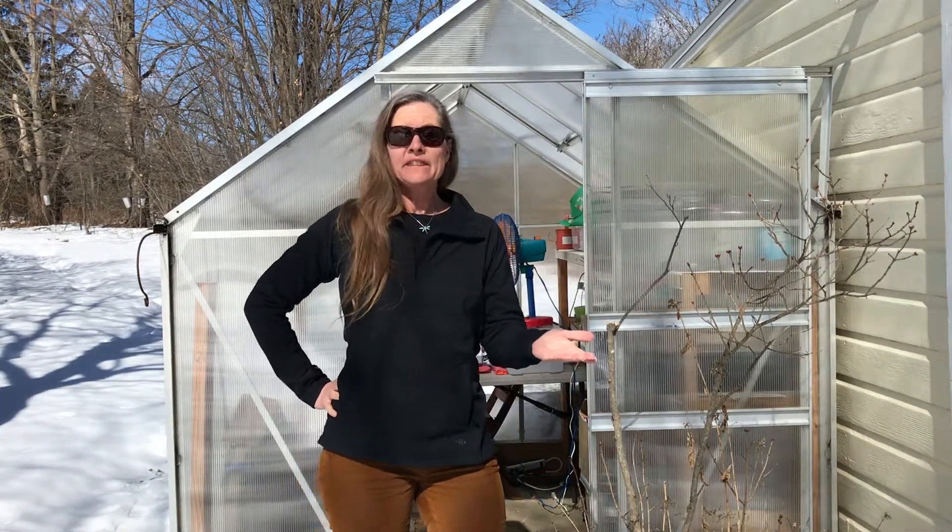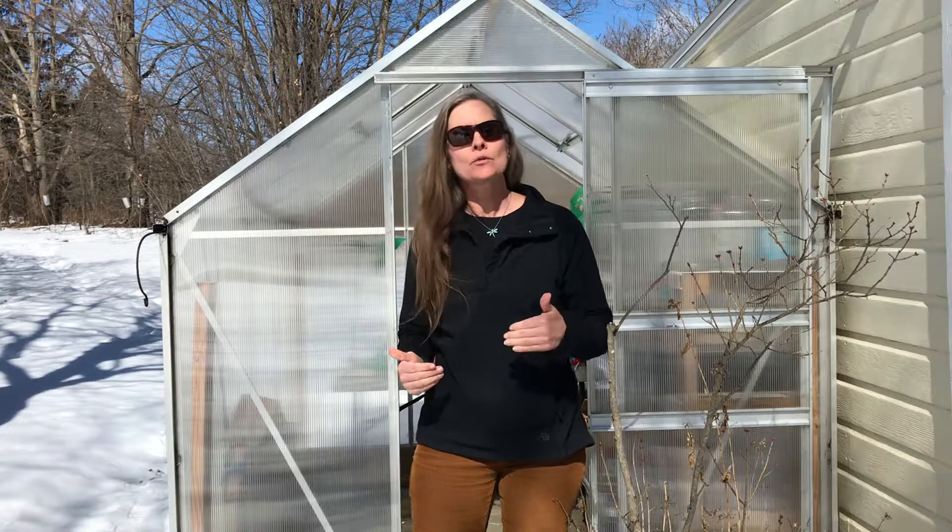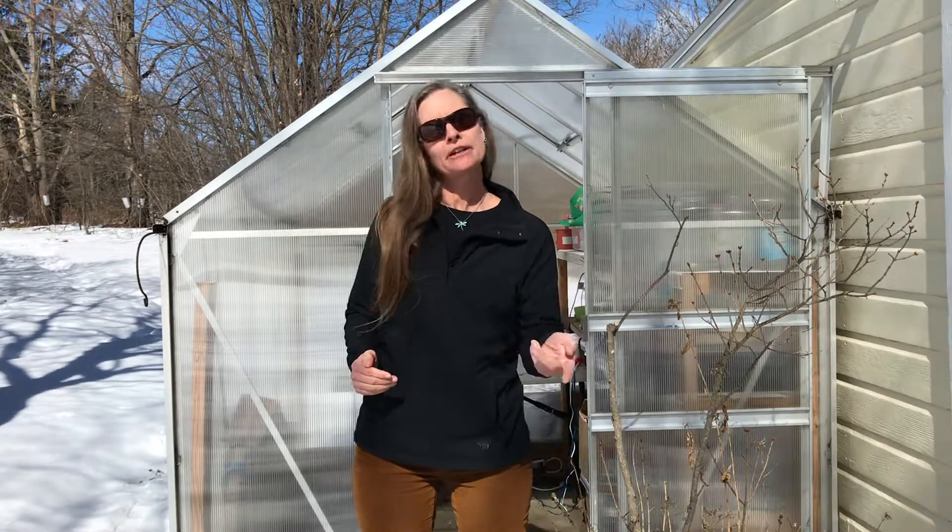Hey, welcome to the Greenhouse. I'm Alex. It's March 8th, International Women's Day, so what I'd like to do is take you behind the scenes and show you some of the things I do when I'm making climate change videos. Come on in.